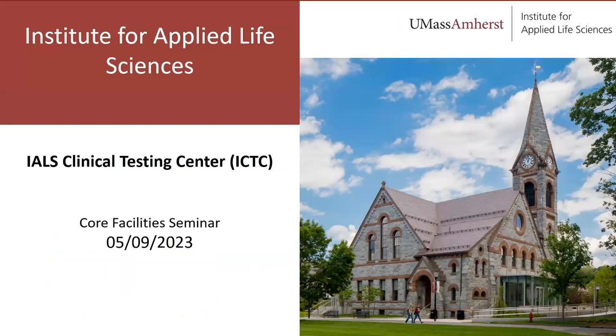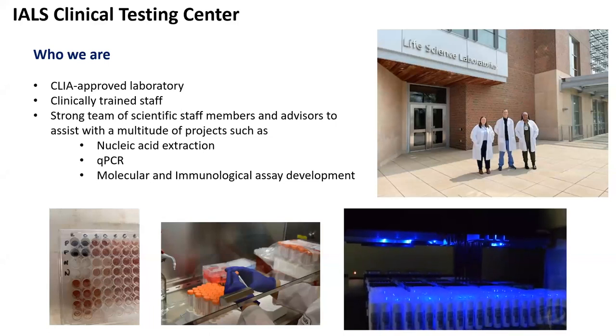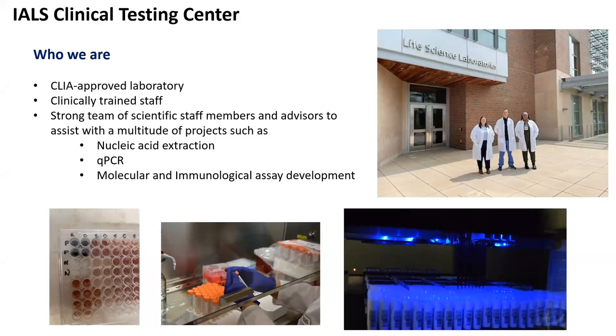Life Sciences. Today we're going to hear a lovely presentation from James. I'll keep my portion very short, but I wanted to give a broad overview of our facility and what ICTC offers. We are a fairly new facility, largely brought up during the COVID-19 pandemic, to provide affordable, high-throughput qPCR testing for COVID-19.